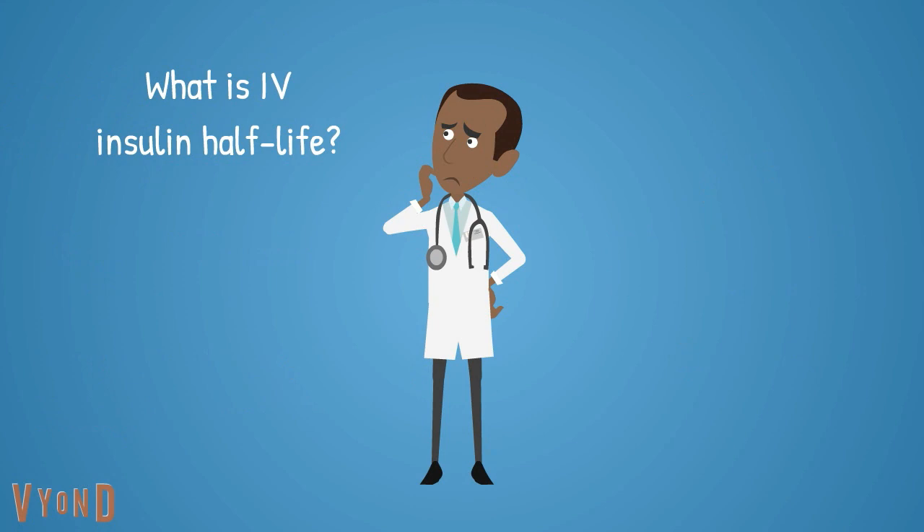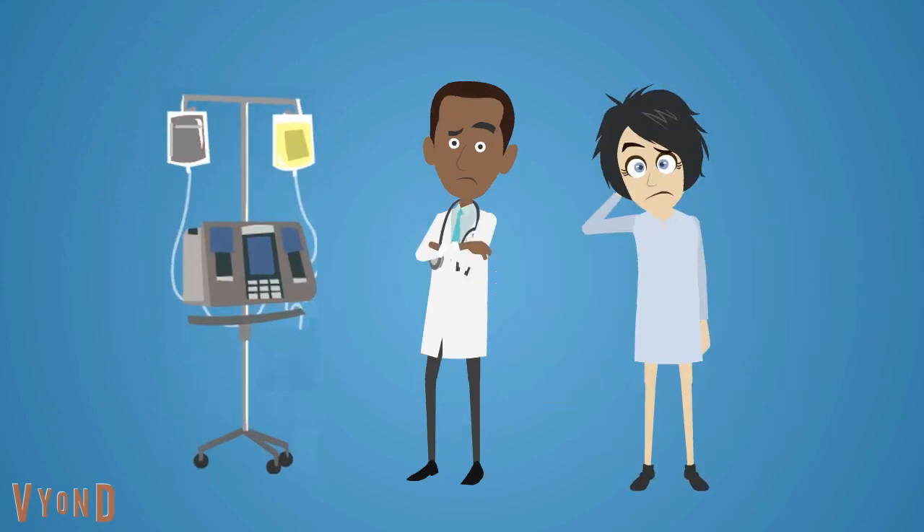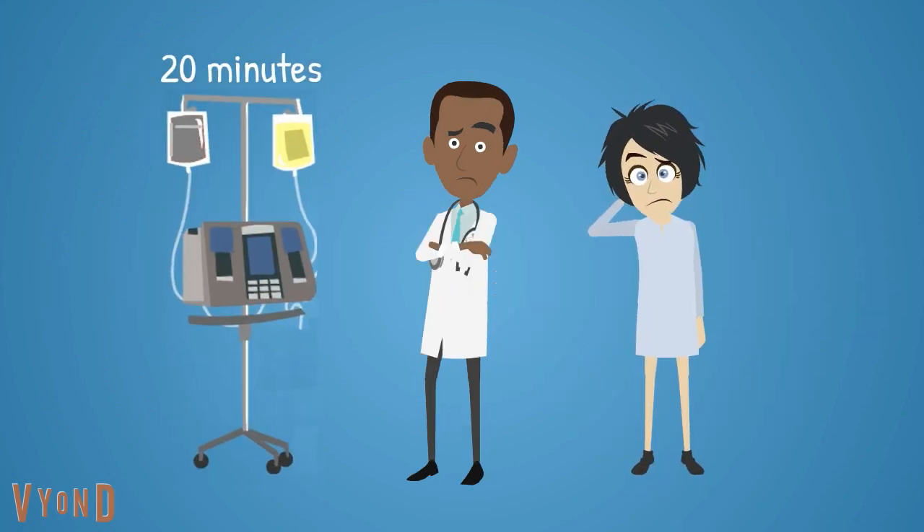Bobby, what is the half-life of IV insulin? It is only 5 minutes. So, never stop intravenous insulin in a patient with type 1 diabetes for more than 20 minutes, as this would put them at risk of DKA.